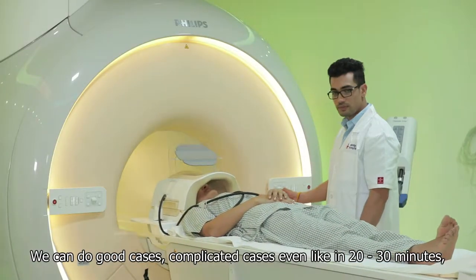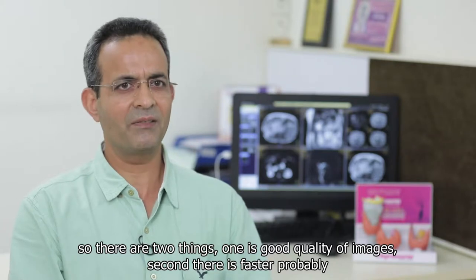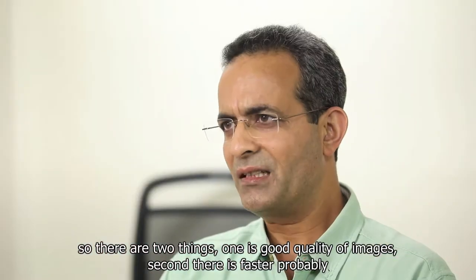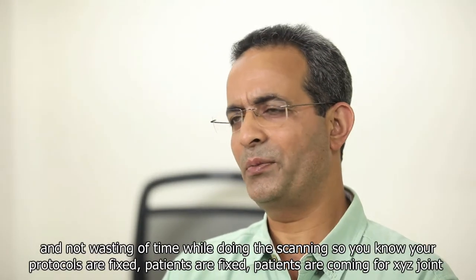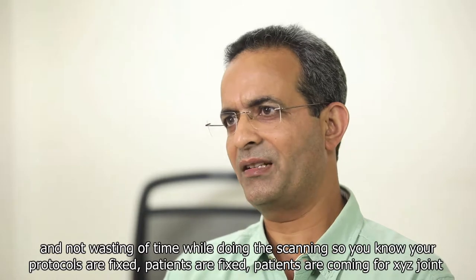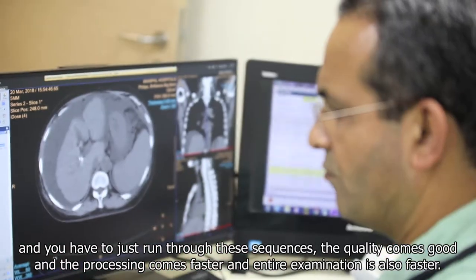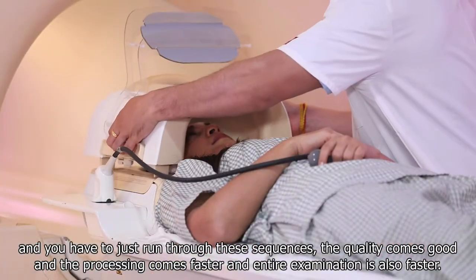We can do good cases — even complicated cases — in just 20-25 minutes. So there are two things: one is good quality of images, and number two is faster scanning without wasting time. Your protocols are fixed, the patients are scheduled, and you just run through the sequences. Quality comes out good, processing is faster, and the entire examination is also faster.